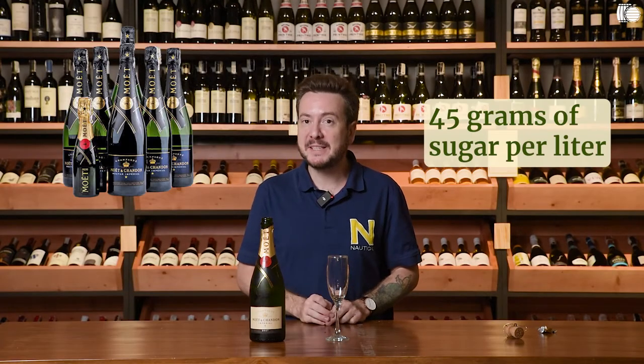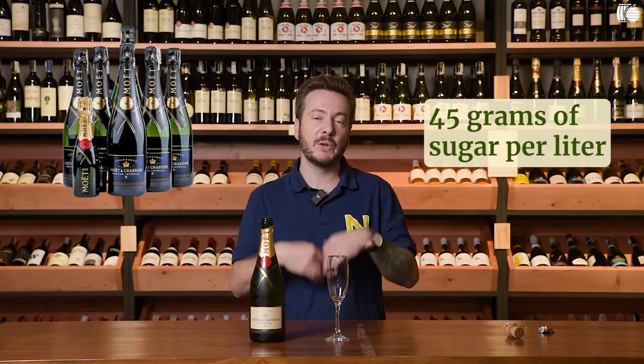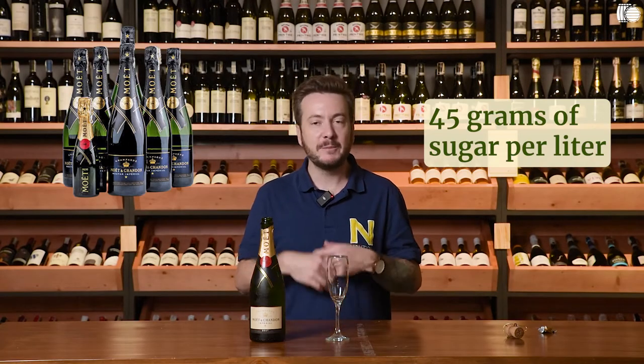We actually sell another champagne called Nectar Imperial, and this one has 45 grams of sugar per liter, so it offers a lot more tropical fruit — exotic fruit, pineapple, mango. I think it's also well suited for the Filipino palate. But if you're into dry wine, the Brut Imperial is very, very dry, though there is still fruit present.